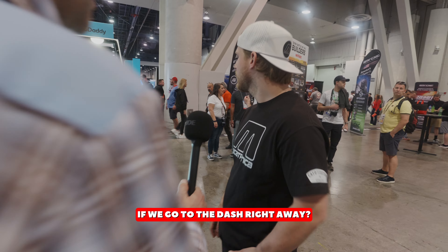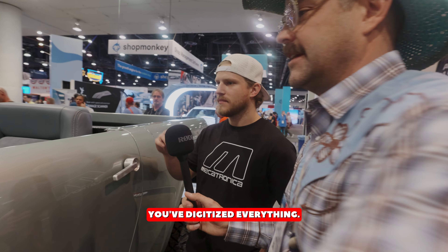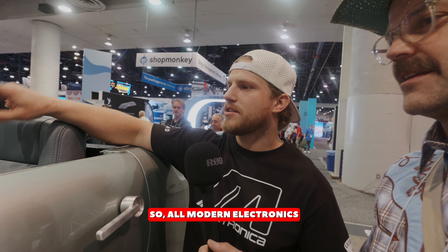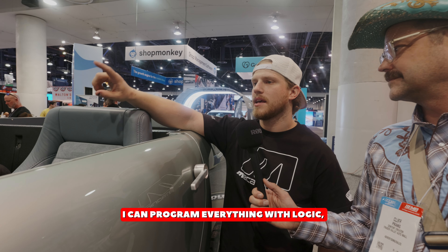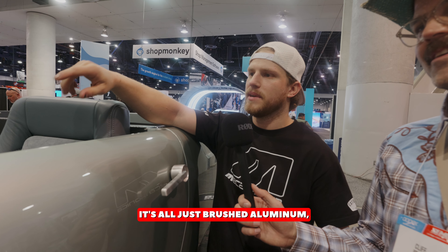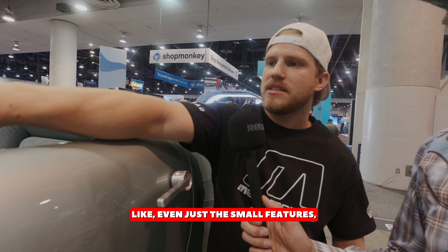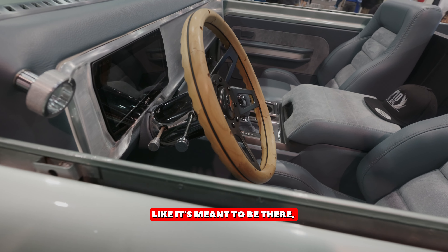Okay, well, shall we go to the dash? Yeah, because this is what I was marveling over. You've digitized everything. Yeah, of course. All modern electronics, internally fused everything. I can program everything with logic, and it's just super clean. I maintain the billet across the whole dash — it's all just brushed aluminum. And then even just the small features, like these little bumps around the screen, just make it feel like it's meant to be there.